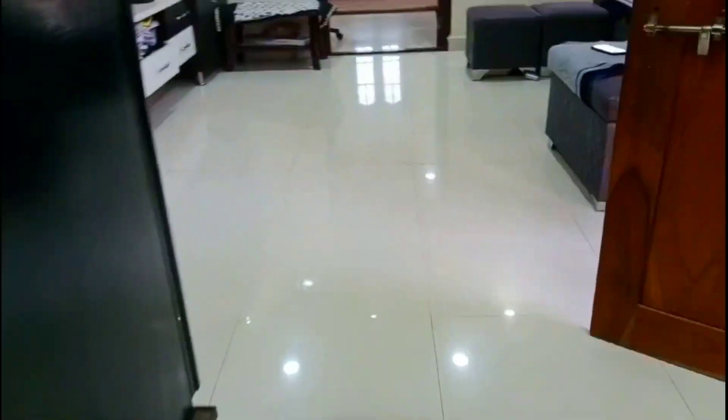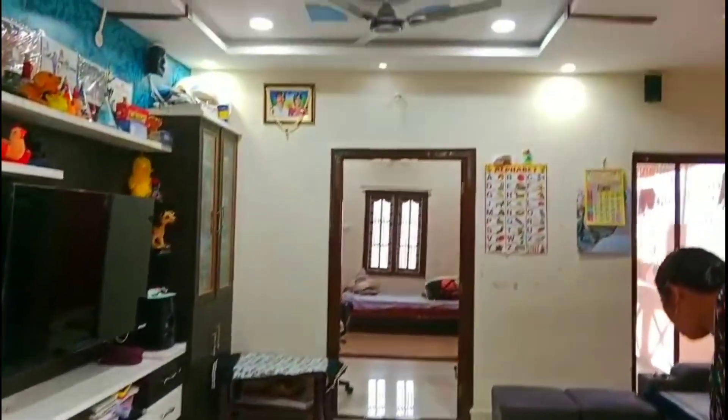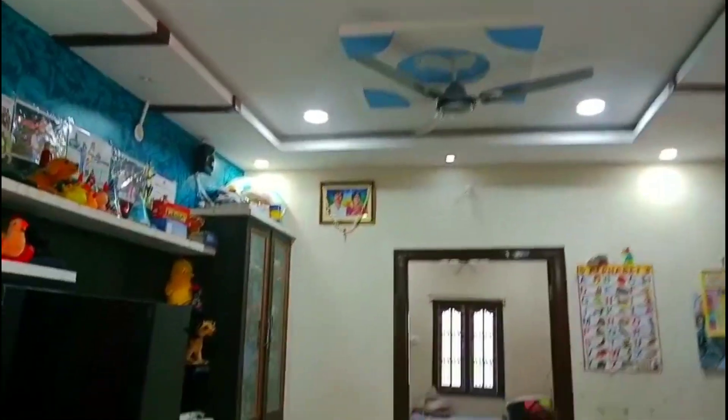This is a kitchen. This is on the second floor. This is the location outside, nearby. This is quality construction.